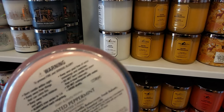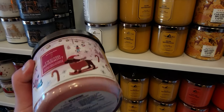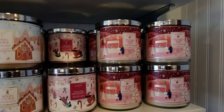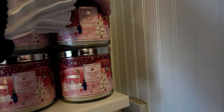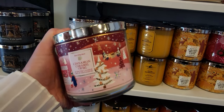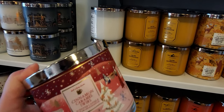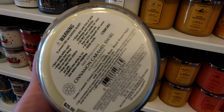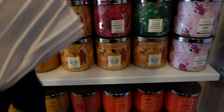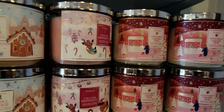Twisted Peppermint is such a minty clean scent — cool peppermint, sugared vanilla buttercream and fresh balsam. I love that the pink wax matches the single wick Twisted Peppermint — they both have pink wax and I'm here for it. Cinnamon Caramel Swirl smells so good — very cinnamon, you can smell the caramel too. The label shows everyone outside enjoying the winter. Notes: creamy caramel, grated cinnamon, vanilla bean, maple brown sugar — I definitely smelled the maple.